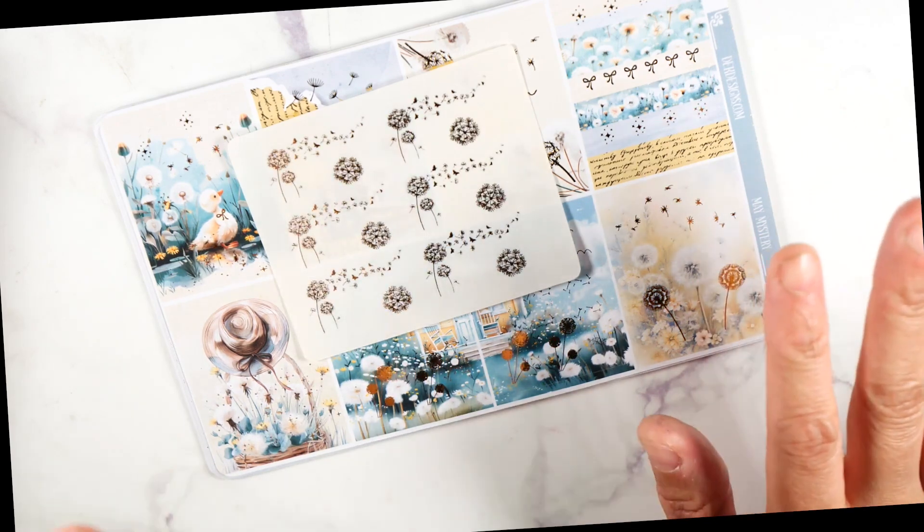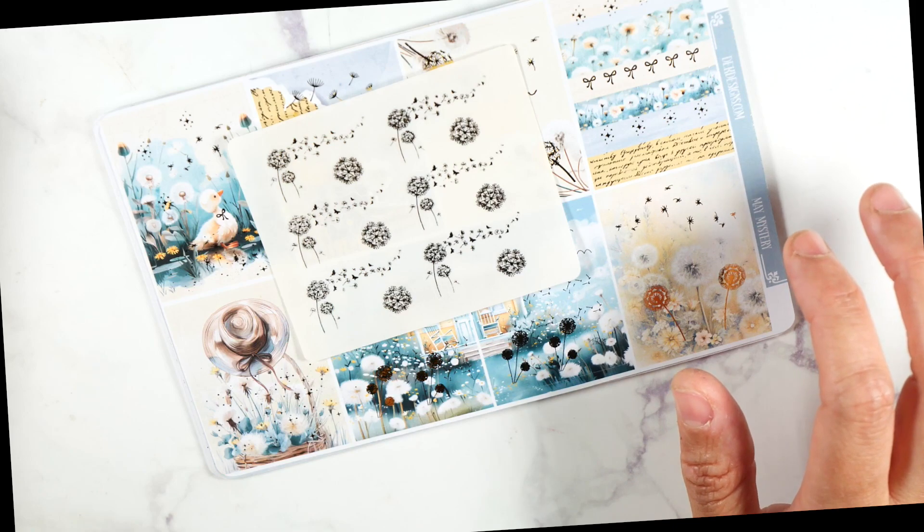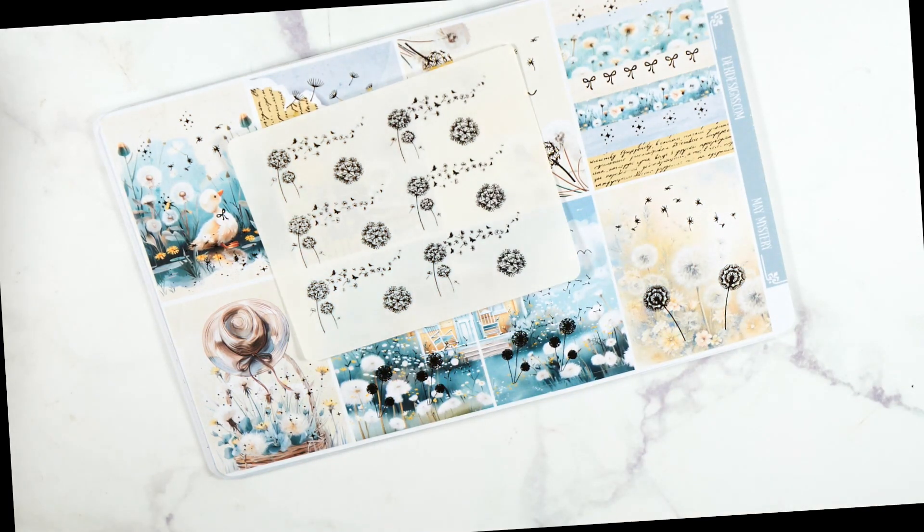Mystery subscription spots open up today. The drop post is on the 15th at 9 a.m. Central Time. If you are interested in signing up for next month's kit, make sure you visit the website on the 15th and follow them on Instagram so you can see all the other releases that are going to be coming up as well.